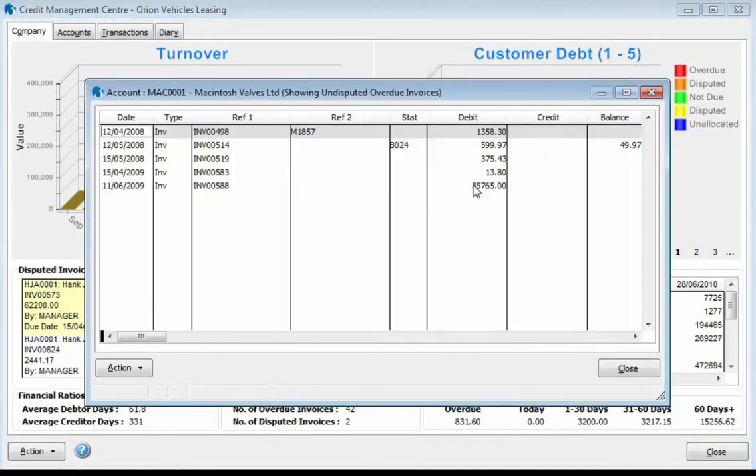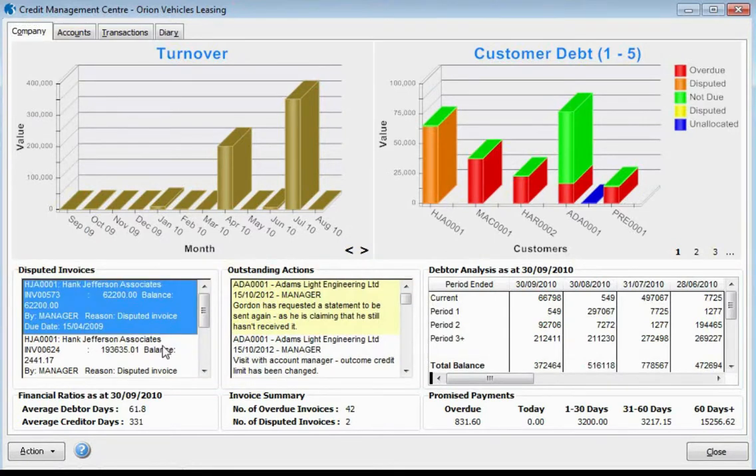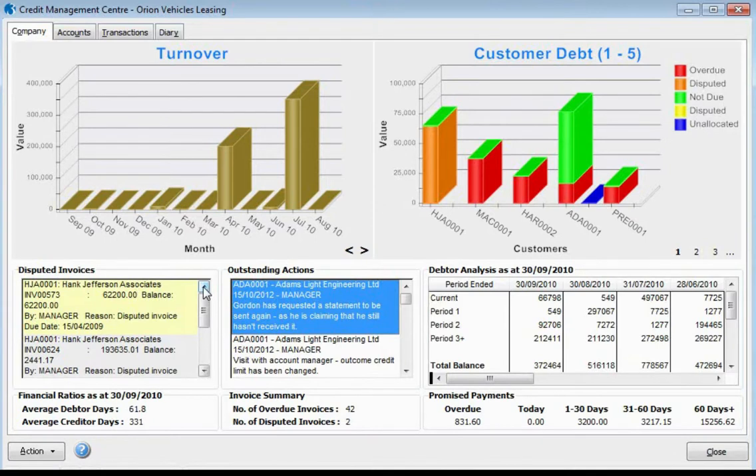We have clear visibility of outstanding actions and disputed invoices, which helps us to see issues that need to be resolved before any cash will be received. Clear financial ratios such as your overall company average debtor and creditor days are also available, with further information at our fingertips — including a detailed breakdown by period of our debtor analysis.